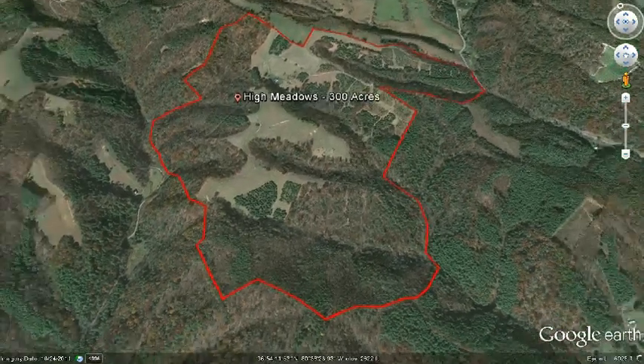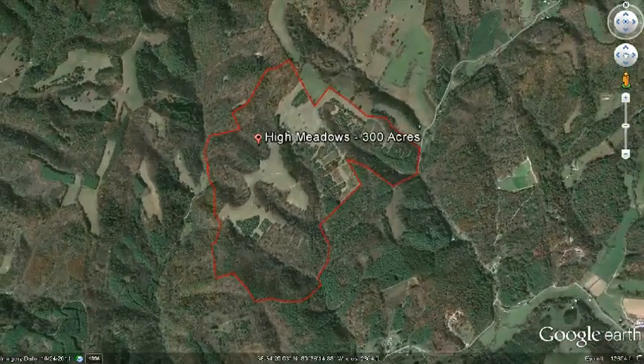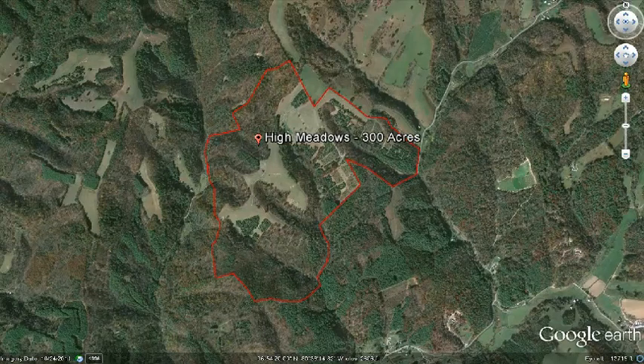Or, it could just be your own private paradise, all to yourself. With the property of your dreams, you could build the perfect house for you, and enjoy the wonders of this property for a lifetime.